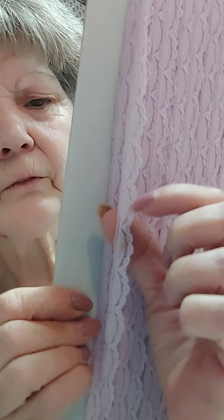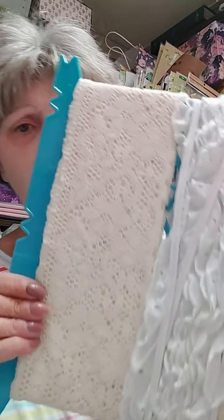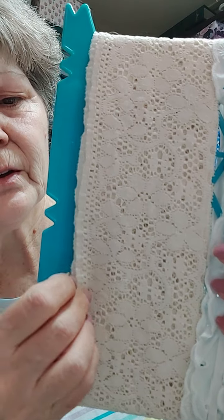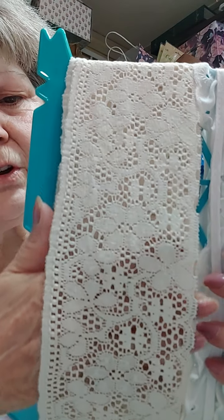Look at this very thin edged piece - that is lavender, look at that. Gorgeous, gorgeous - look at these, and look at this big wide section. Isn't that gorgeous? That ain't all, y'all!